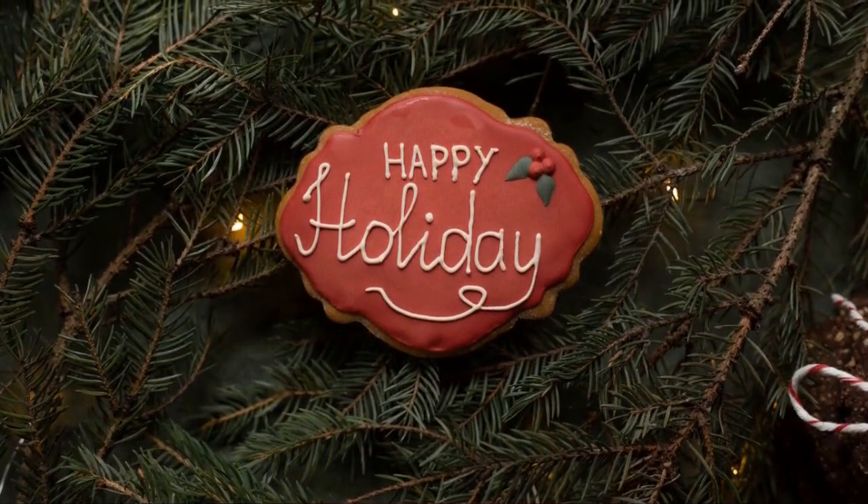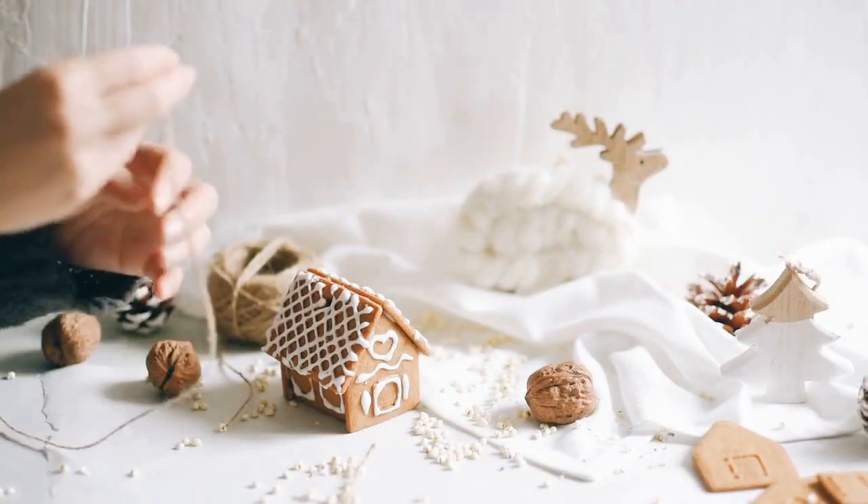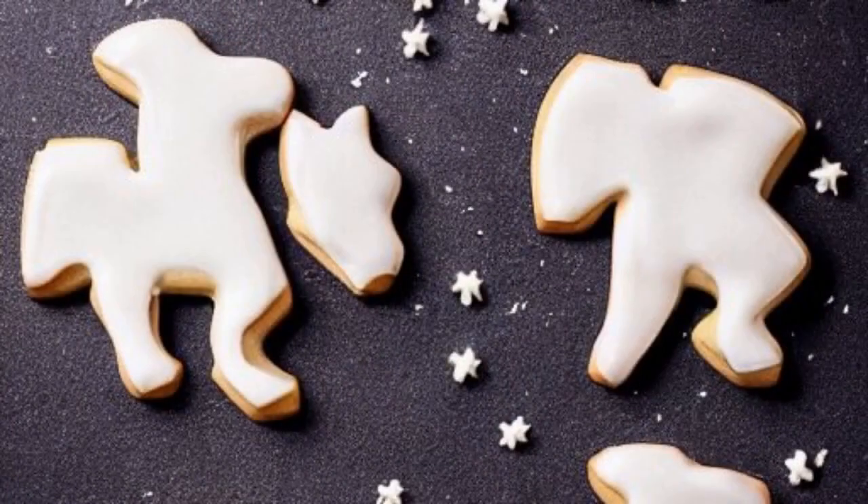Embrace the spirit of giving and sharing this season and experience the joy of Christmas cookies, spreading happiness one bite at a time. Happy holidays wherever you may be. Ho, ho, ho. Merry Christmas.